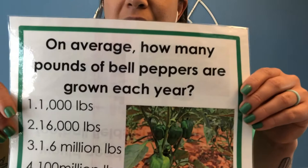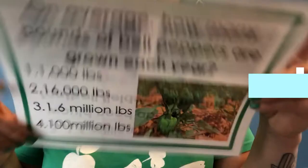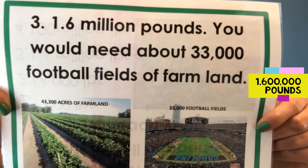Last question — a little bit tricky, but do your best. On average, how many pounds of bell peppers are grown each year? 1,000 pounds, 16,000 pounds, 1.6 million pounds, or 100 million pounds? If you said three, you're correct. On average, 1.6 million pounds of bell peppers are grown each year.